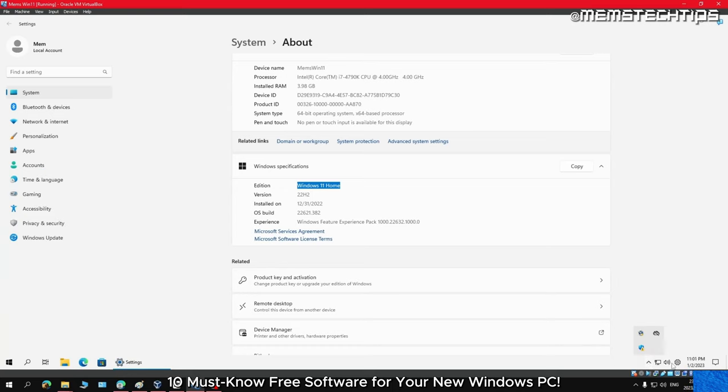Have you ever needed to take a screenshot quickly and easily but found the process to be frustrating and time-consuming? Greenshot is a free software that makes taking screenshots a breeze. Not only can you take screenshots of your entire screen, but you can also select a specific area or even a single window. Plus Greenshot has a built-in editor that allows you to add text, arrows, or even blur out sensitive info. If you've never tried Greenshot before, go and download it right now.